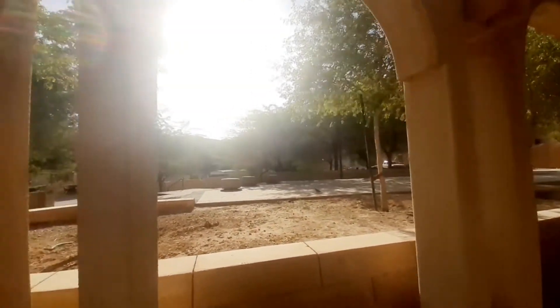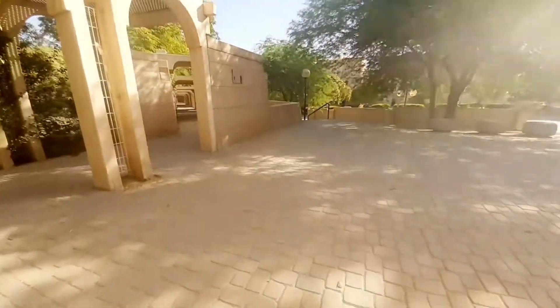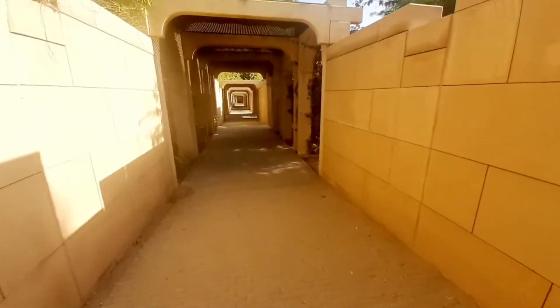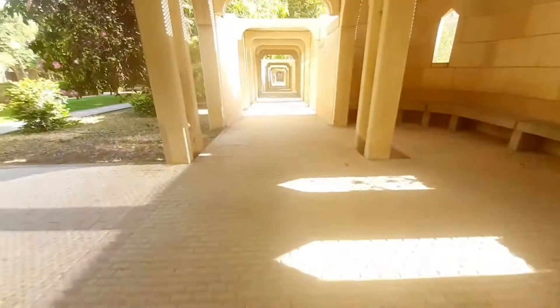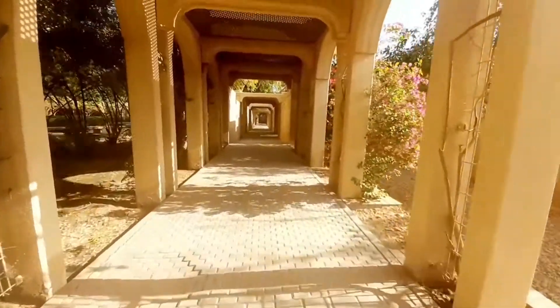Tapos meron ding maliit na sa harapan niya — maliit na park. May mga puno-puno. Gusto mong maglakad dito, okay lang. Tapos meron din mga park. Mga salam. So yung mga upuan din sa may gilid.